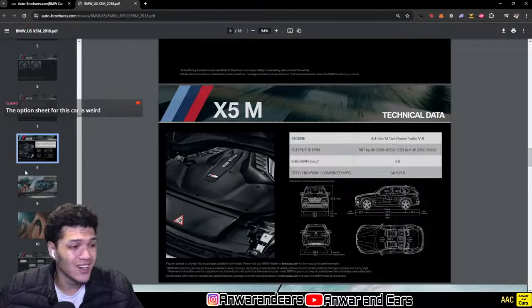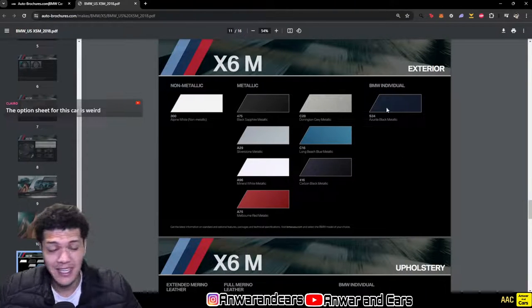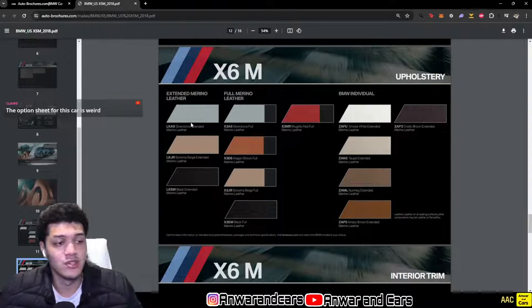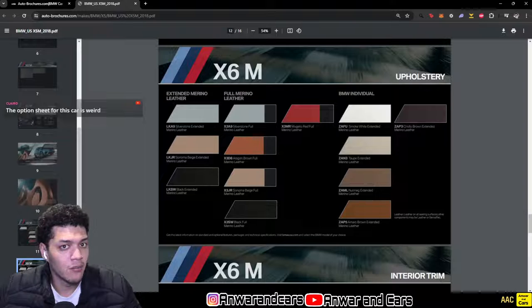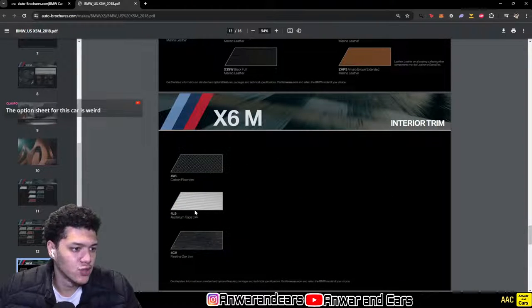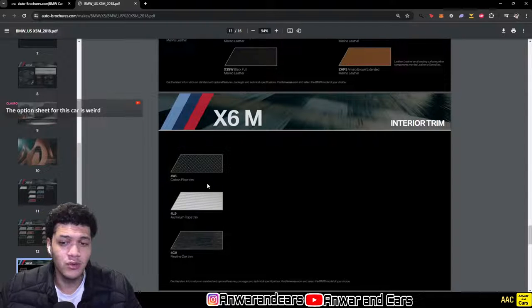Colors include non-metallic Alpine White, plus metallics like Blacks, Silverstone, Mineral White, Melbourne Red, Carbon Black, Long Beach Blue, Donington Gray, and Azurite Black — probably my favorite, though it's an Individual color. For interior leather, you have black, Sonoma beige, Silverstone, Oregon Brown, and Mojave Red in full Merino, plus Individual options in extended only. Trim choices are aluminum, fine line Oak wood, and carbon fiber — honestly all three trims look really good. The full leather also comes with an Alcantara headliner, which looks so much better than regular cloth and adds slightly better sound deadening.